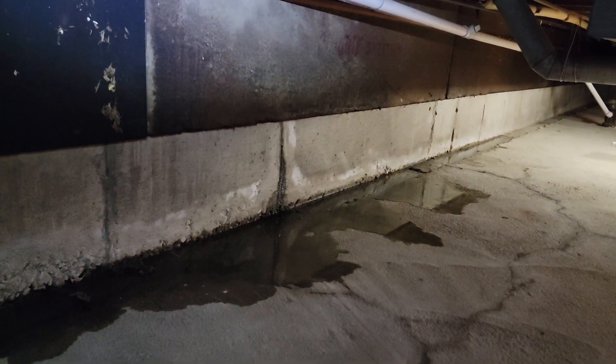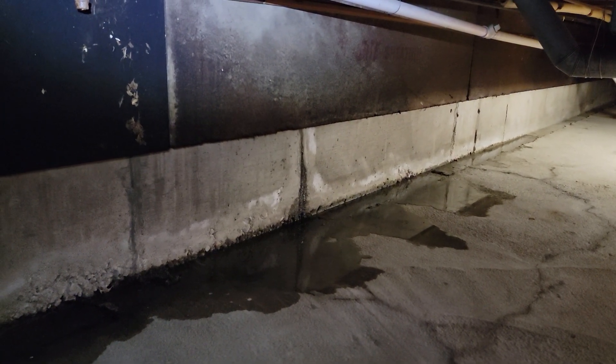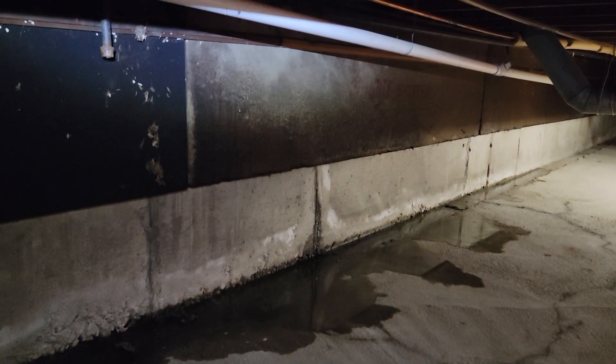Normally they repair that with epoxy injection — a waterproofing contractor would typically do that. You can see the water coming in this morning, and we've also got some groundwater coming in. This is a good example of what to look for when inspecting a crawl space.